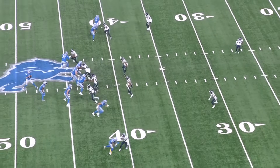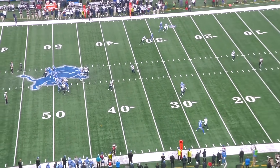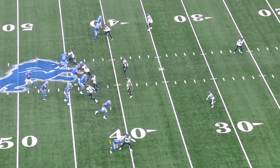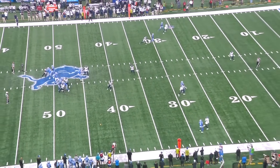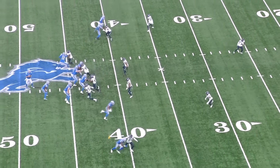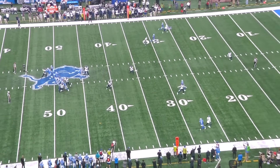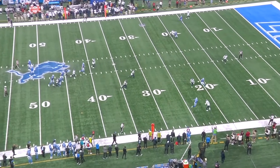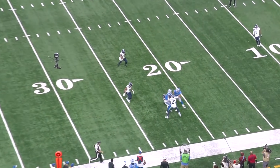He gave up two more receptions. On the first one he's in press man on Josh Reynolds — good job staying over the top and punching at the inside shoulder — but anytime you're covering a vertical route and you're a full step in front of the receiver, you have to assume they're going to cut it off to a back shoulder fade. About ten yards downfield Witherspoon drops his hands, gets out of phase, and turns his back to the receiver. Because he released contact he can't feel out the break, and Reynolds is able to get separation.